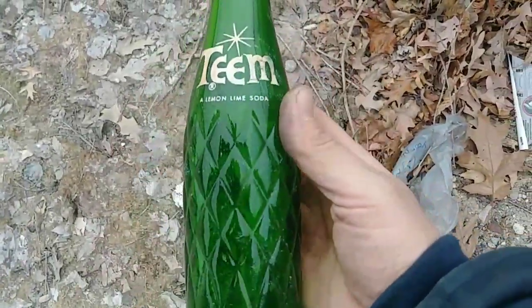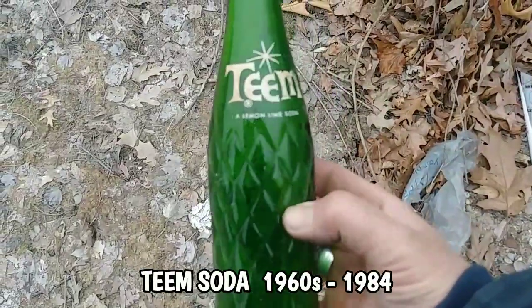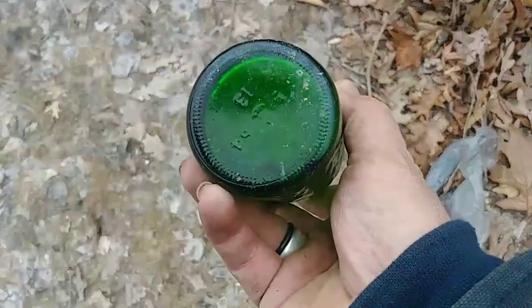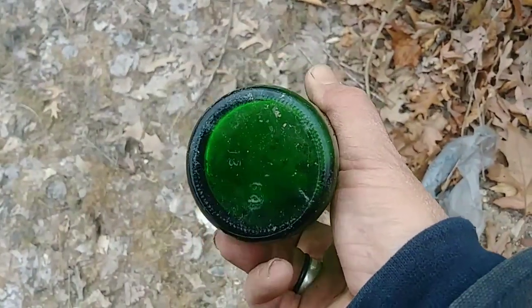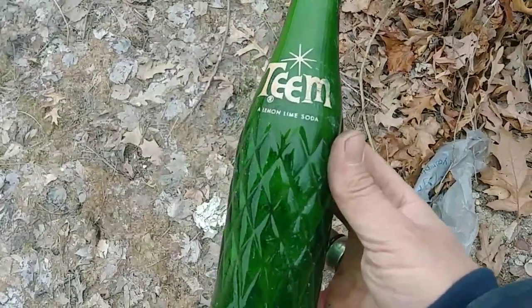Another bottle barely under the surface — never heard of that brand before. Maybe 1964, I don't know. Pretty neat.